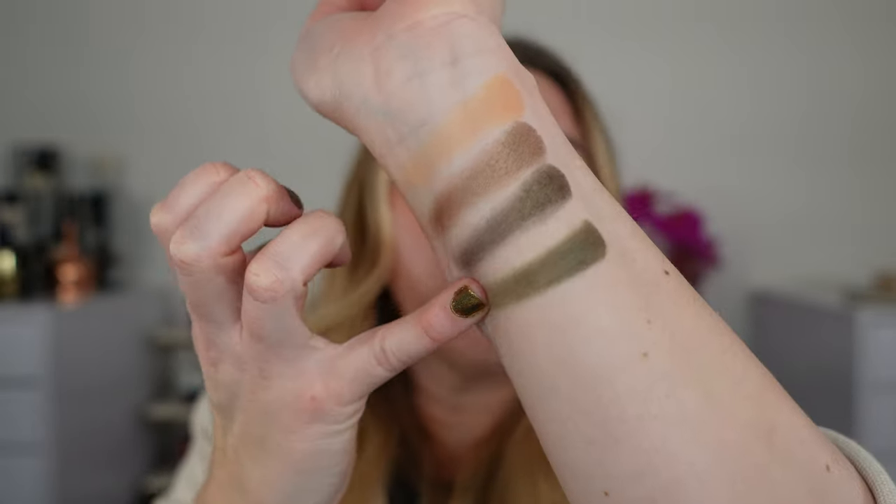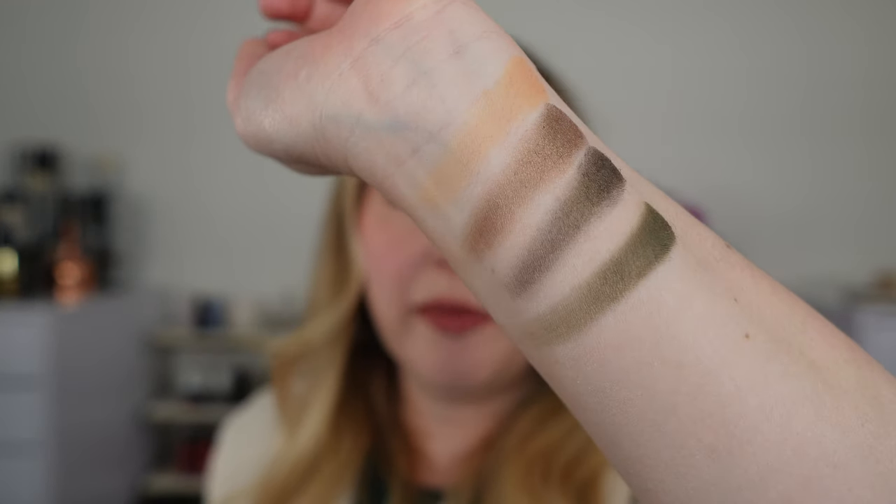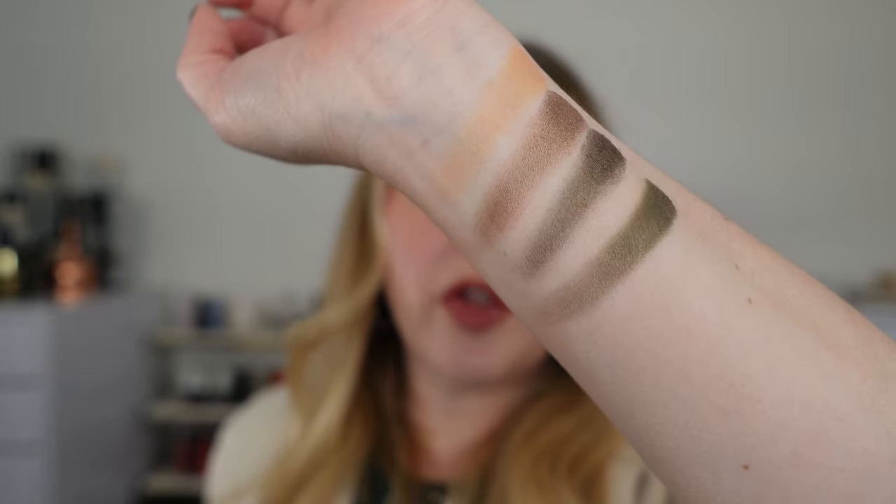I really like both of these. These are both supposed to be permanent. And here are the swatches for Velour Khaki.